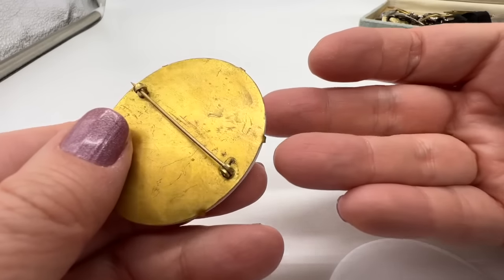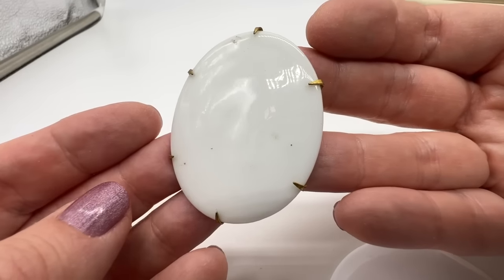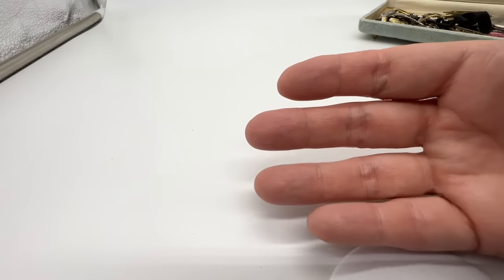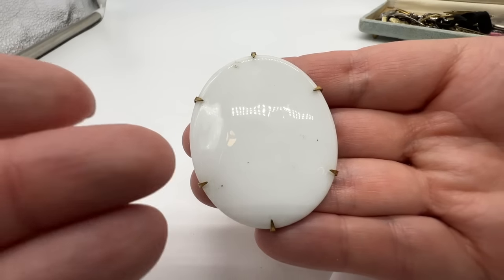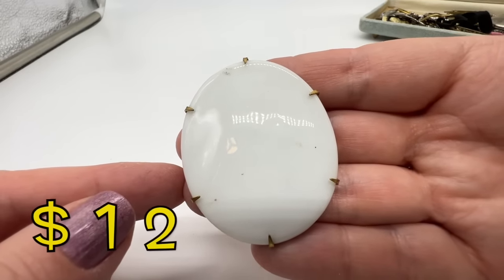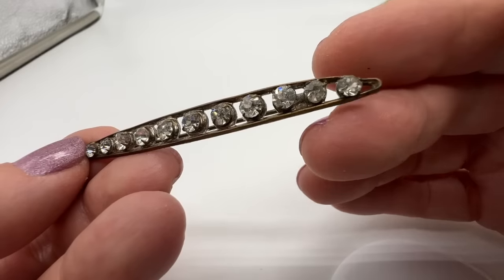This must have had something on it at some point. I wonder if it had a transfer — sort of like a decal made of paper, fired on, and sometimes glazed over it. If they glaze over it, it's usually better preserved. It's still interesting even without the decoration — too bad it's missing its design.